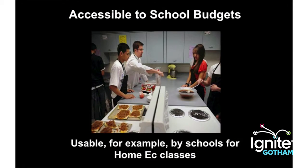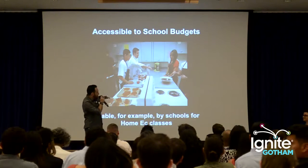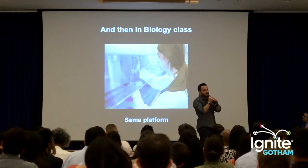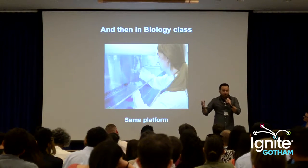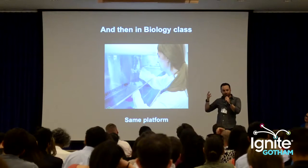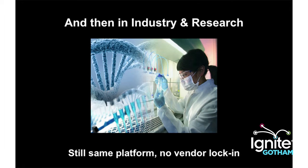I started thinking about this and came up with a theory about how we could use this in an unconventional way — in home ec. These are the kinds of things that schools can afford. They're not super expensive; they can replace big ovens and use them to make pizzas, burgers, cookies and all that. Then they can use the same exact interface in a bio class a couple of years later — same hardware — and students get to learn a different application and start getting exposed to new problems.